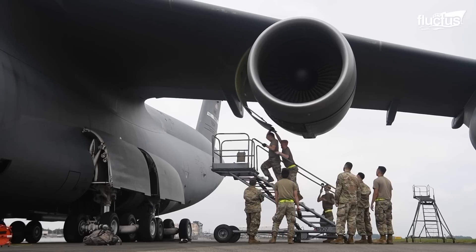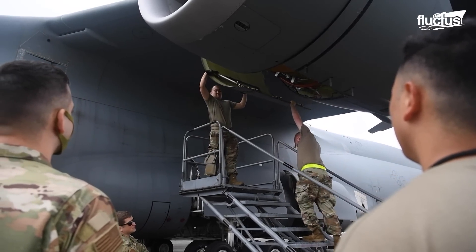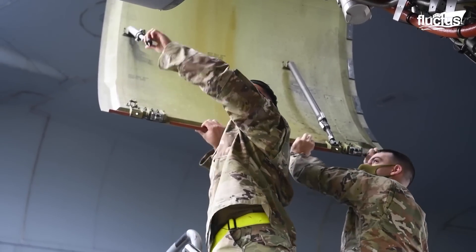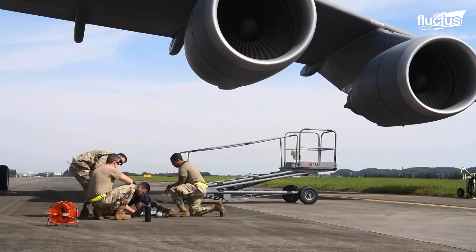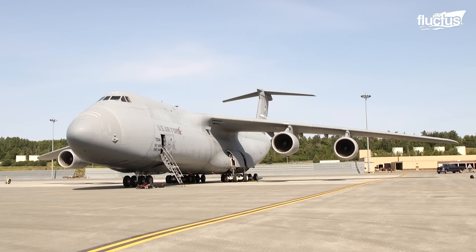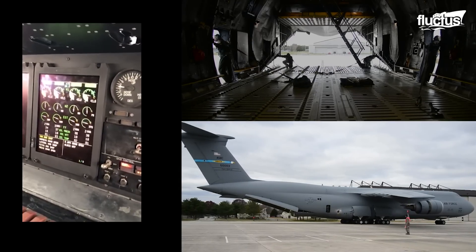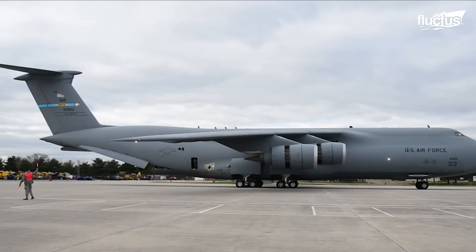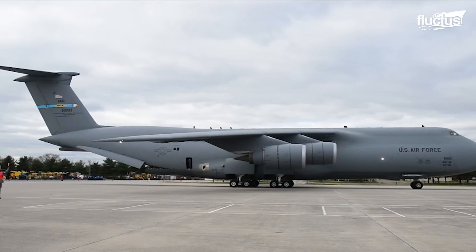The C-5 is powered by four General Electric F-138-100 turbofan engines, each of which is capable of putting out 51,000 pounds of thrust. The engine's sheer power is clear not only during takeoff and landing, but also when the C-5 performs on-the-ground maneuvers like this reverse thrust test. Such a maneuver could, in theory, reduce taxi and takeoff time, as it allows the Galaxy to move under its own power rather than waiting to be taxied or towed.